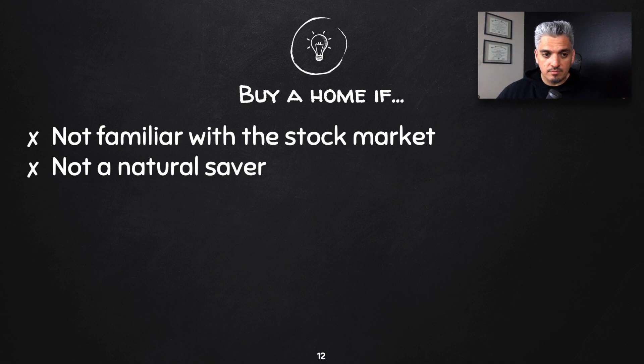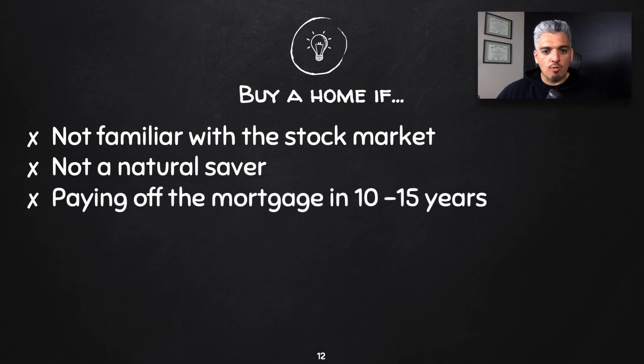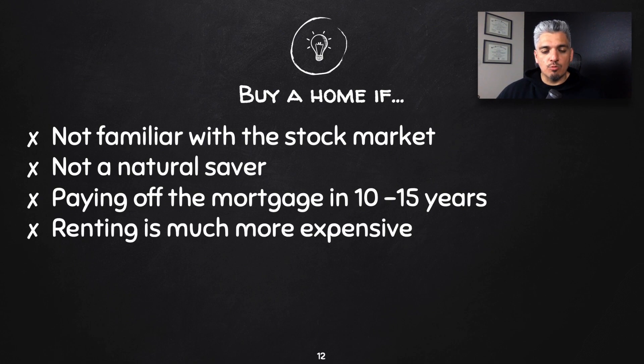Another takeaway: paying off the mortgage in 10 to 15 years is an absolute must if you're going to buy a home. You need to pay it off sooner rather than later, because you'll be spending a lot of money on interest, taxes, insurance, and all the expenses that come with maintaining a home for 30 years. The older the home gets, the more expensive it becomes.